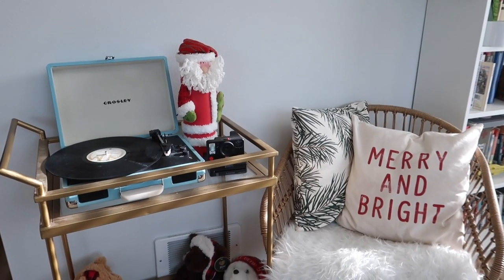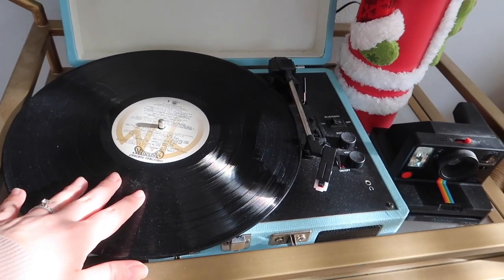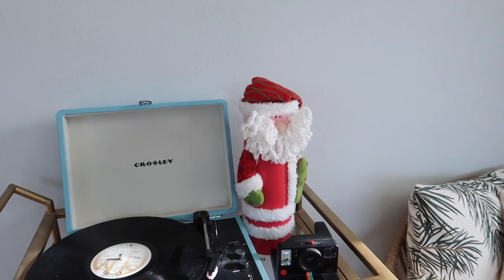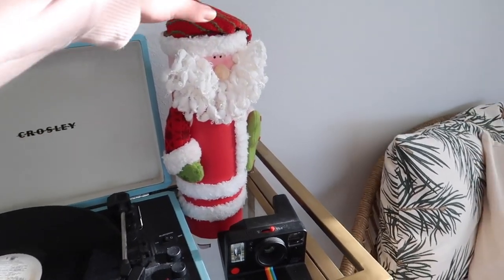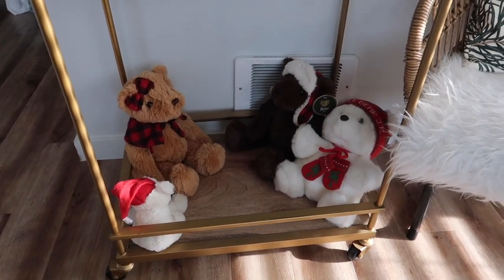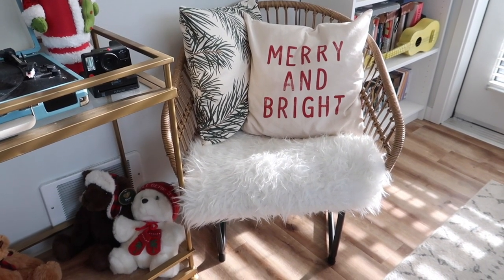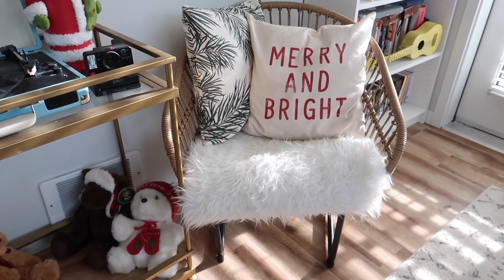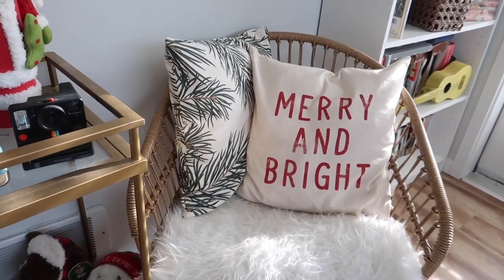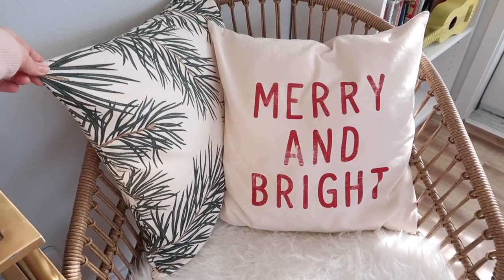I'll start over here with our little festive record player station. We've got the Carpenters Christmas album all loaded and ready to go — we listen to it a lot. A little Santa, I actually think he's a wine bottle holder but I think he's really cute so he stays up there. And then some little Christmas stuffed animals down here. I have this faux rattan outdoor chair that I thrifted from Goodwill a really long time ago and I just covered the seat in a little sheepskin rug from Ikea and then I have these two Christmassy H&M pillow covers on here which I think are so cute and festive.